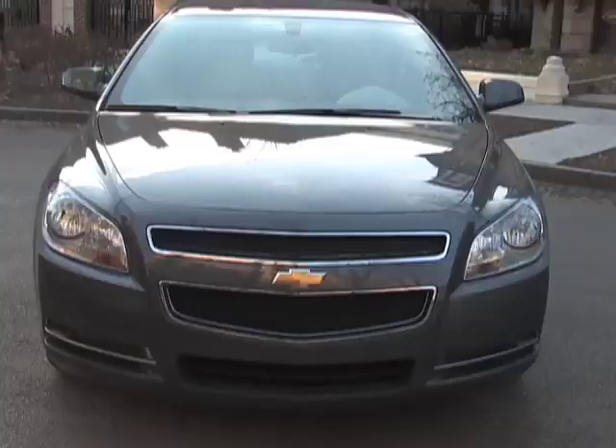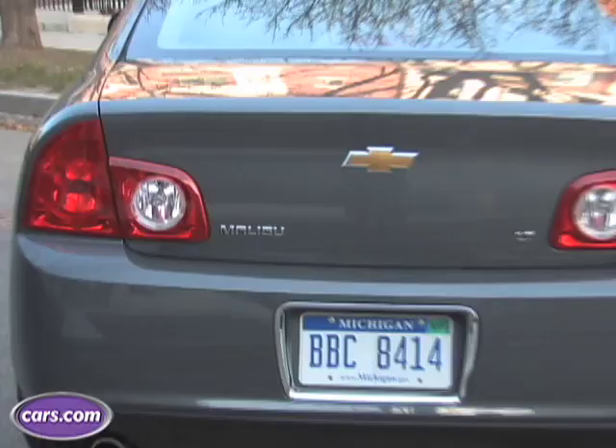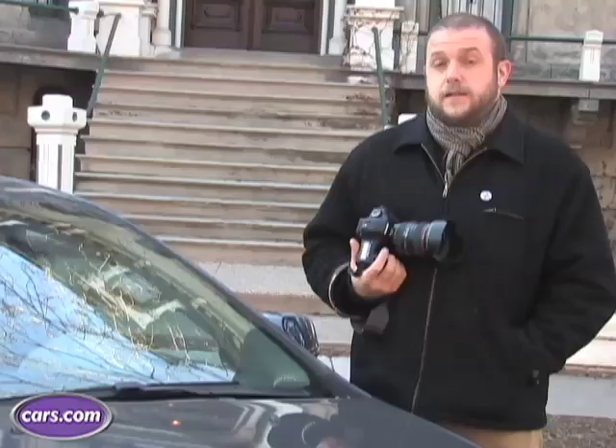Hi, I'm Ian Merritt, the staff photographer here at Cars.com, and with the help of this '08 Chevy Malibu, I'm going to walk you through the steps so that you can photograph your car for resale.